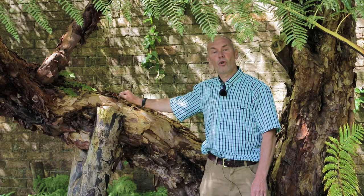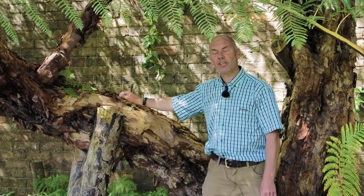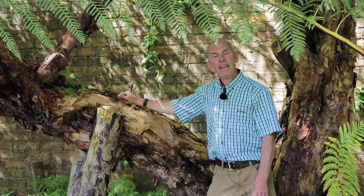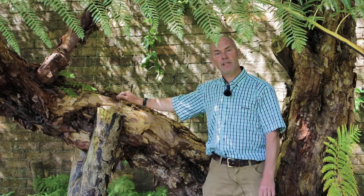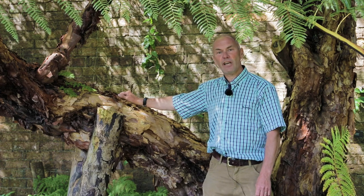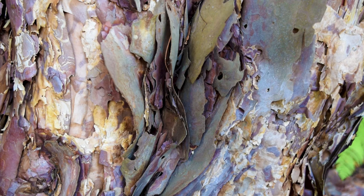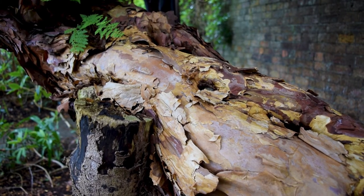Here we have a specimen of Polylepis australis, one of Logan's champion trees, commonly known as the phyllo pastry tree. It grows at a higher altitude than any other woody tree or shrub on the planet — over 5,000 metres in the Andes in Argentina. We call it the phyllo pastry tree because of its amazing exfoliating bark, which peels off in different layers — up to five or ten layers — providing insulation from the winter cold.